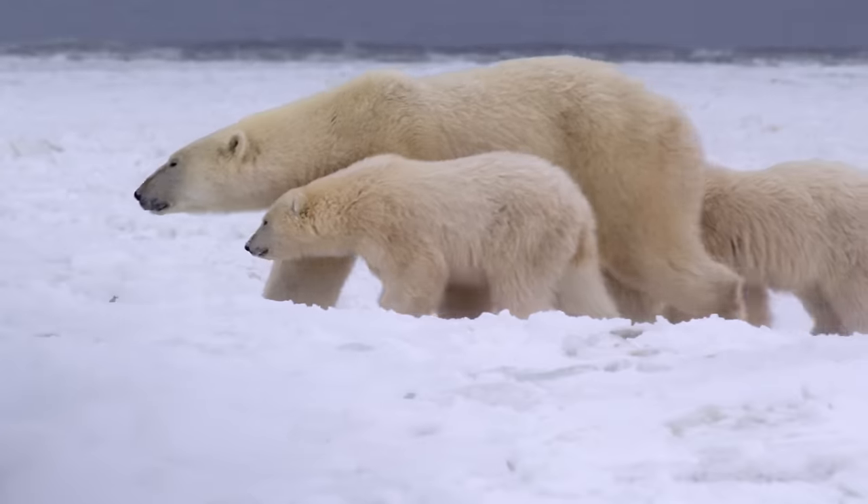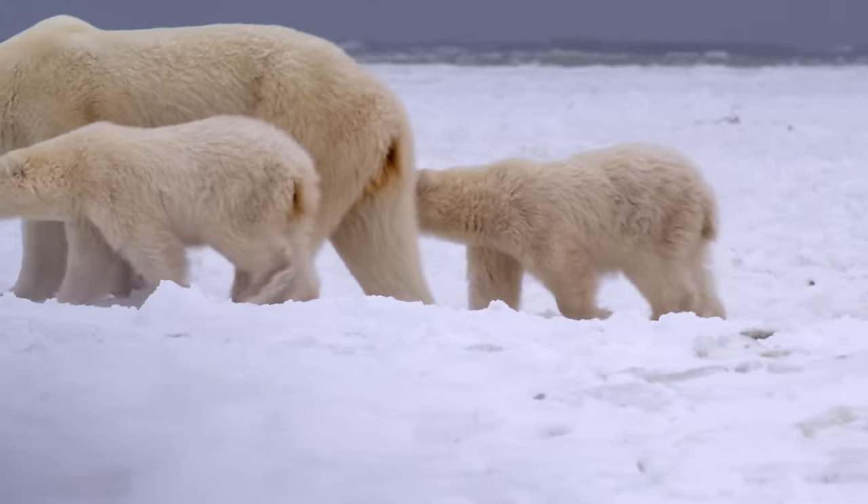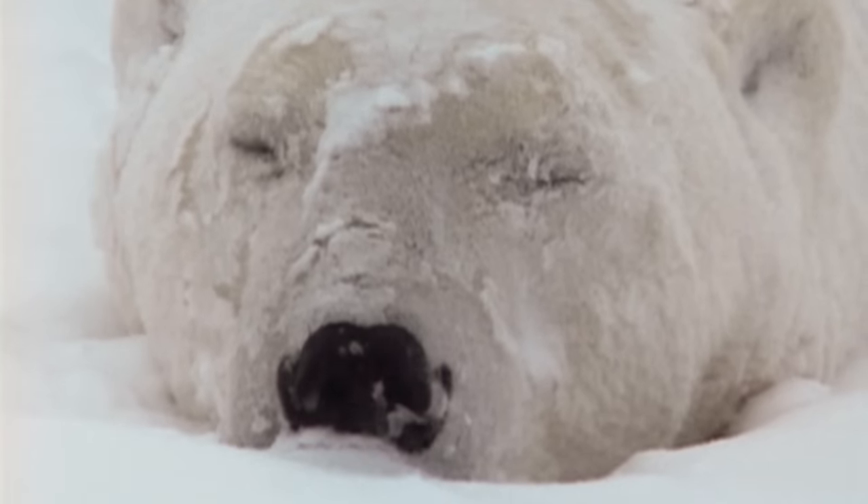Polar bears can overheat – a healthy polar bear can overheat at zero degrees. Polar bears are specially adapted to the freezing Arctic, where they live in temperatures as low as minus 45 degrees Celsius, and have features not found on any other bear. Each strand of fur is hollow, trapping warm air just like the textile fibers in a winter jacket.